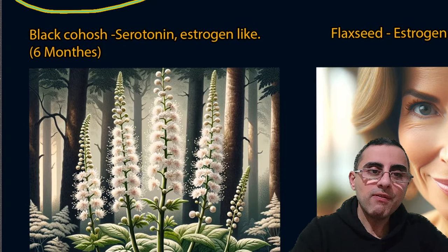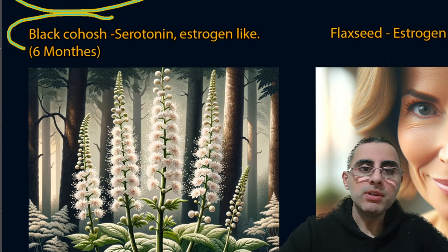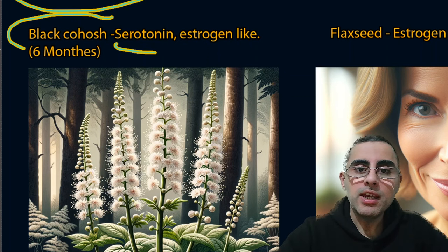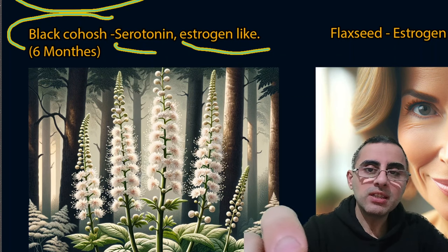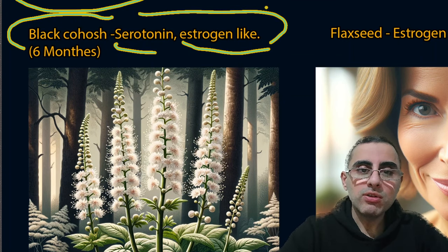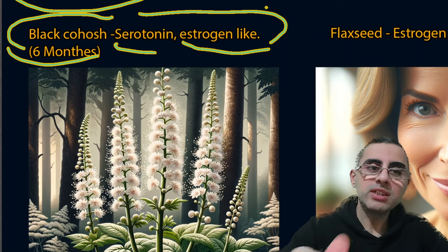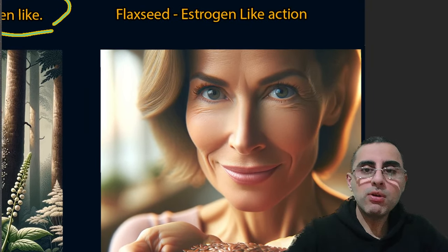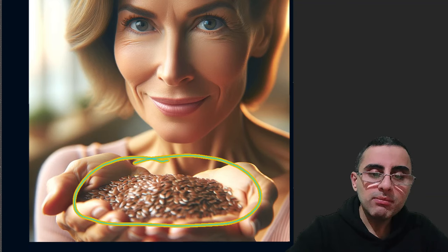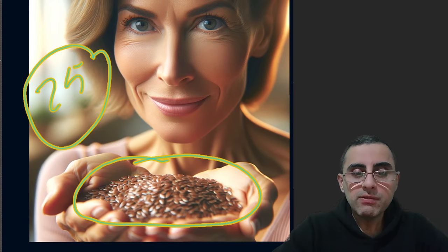Regarding supplements, black cohosh is considered the most effective supplement for menopause. It increases serotonin activity and has estrogen-like action. Taking it for six months is considered safe and effective; after six months it gradually loses effectiveness and increases the risk of liver toxicity, so a six-month window is considered optimal. Flaxseed is also important because it has estrogen-like action and is considered safe for long-term use — approximately 25 grams per day for a generally healthy person.